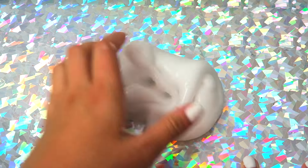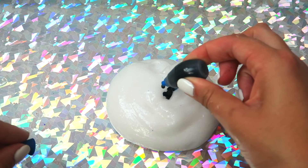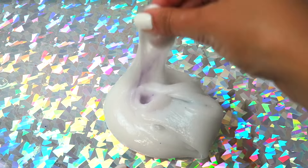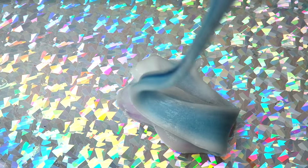If you enjoyed that foggy slime and the crunchy ASMR, give it a thumbs up down below. Here I am just adding in some blue food coloring.